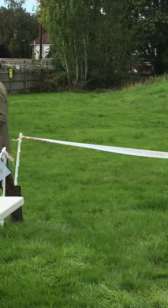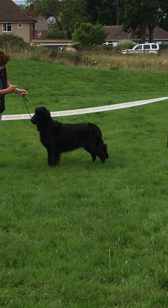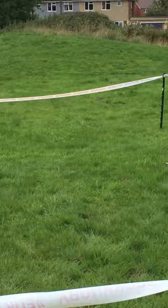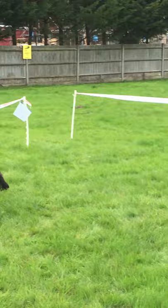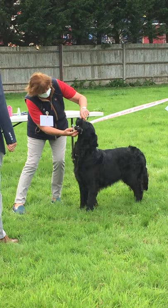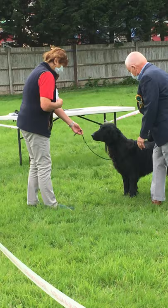The steward is now exiting through the exit entrance and it's over to the judge. The first dog is being stood and the judge is looking at the dog. The teeth have been requested to be shown.